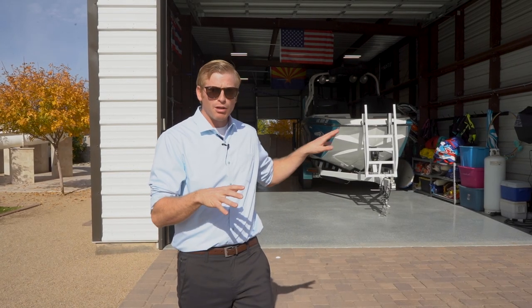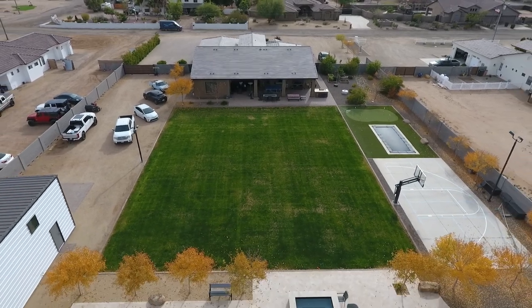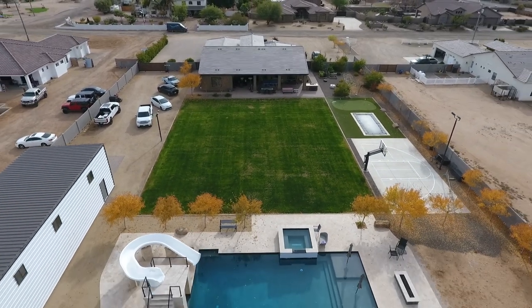This is an amazing steel-constructed boat garage, and walking around the shop has given me some inspiration as to what I would want in a boat garage for myself — I hope it's done the same for you.